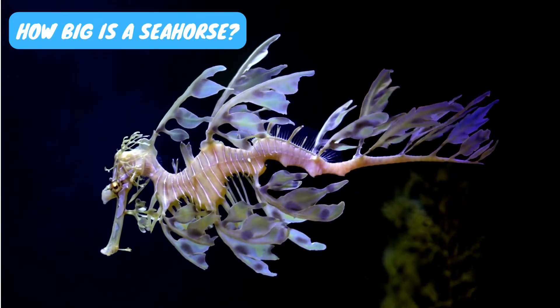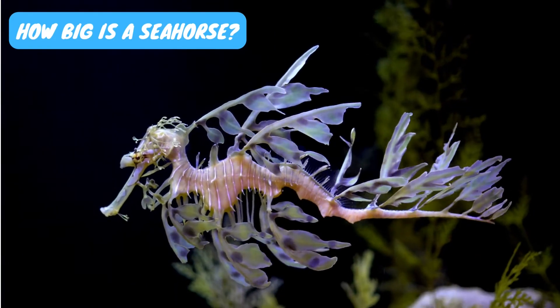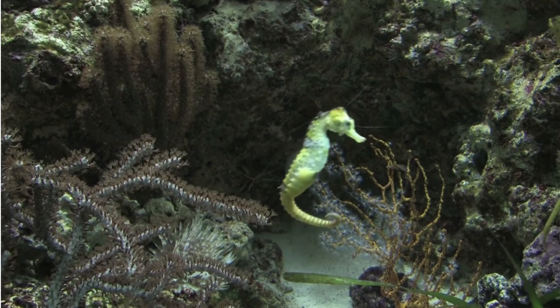How big is a seahorse? Seahorses range in size between 0.6 to 14 inches, or 1.5 to 35.6 centimeters. They are almost half the size of an average squid.